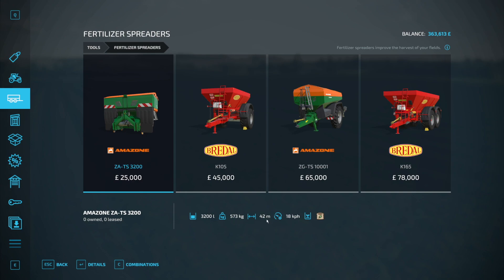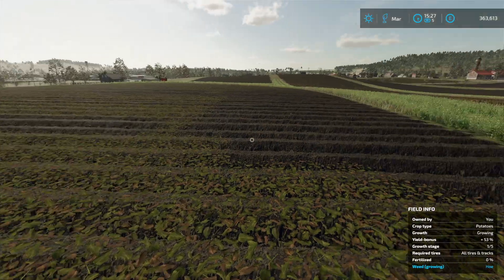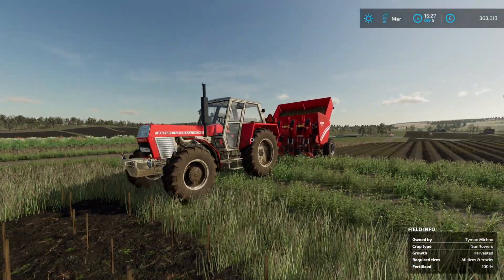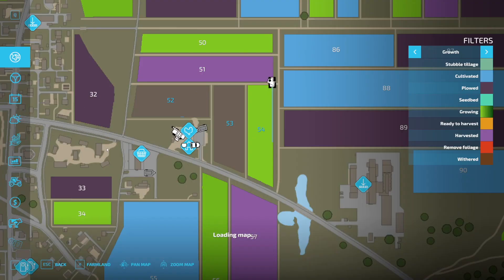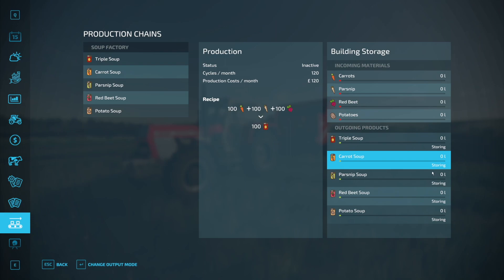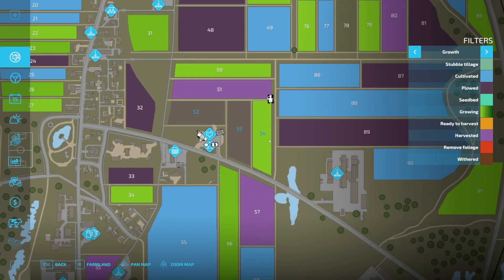I'll probably invest in a sprayer — something inexpensive that can do fertilising at 42 metres. Before we wrap up the episode, let's check the fields. The red beet soup is all done — I'll switch it back to storing. I was storing and then switched it to selling to clear the rest out. Happy days. Field 50 is growing — please be spuds. Oh, it's cotton. Who wants that?! Everybody's putting cotton.